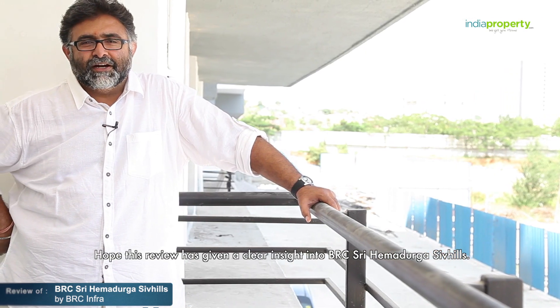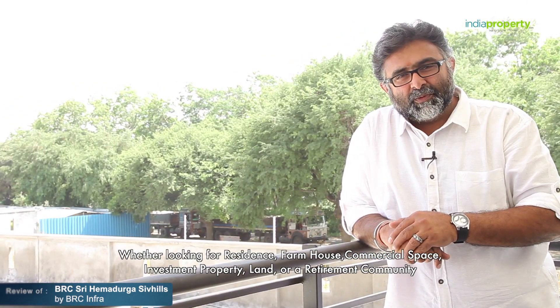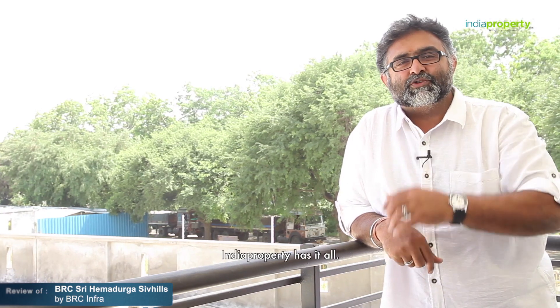Hope this review has given a clear insight into BRC Shri Hema Durga Shiv Hills. For further details, log on to www.indiaproperty.com. Whether looking for a residence, farmhouse, commercial space, investment property, land, or retirement community, Indiaproperty has it all.